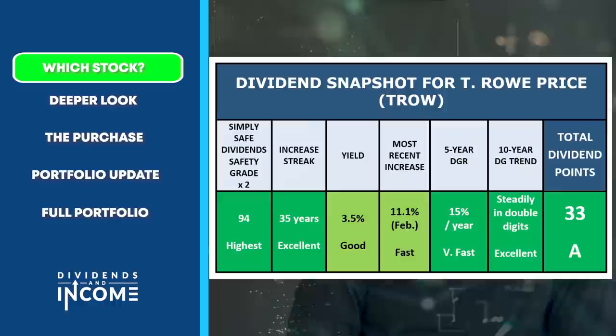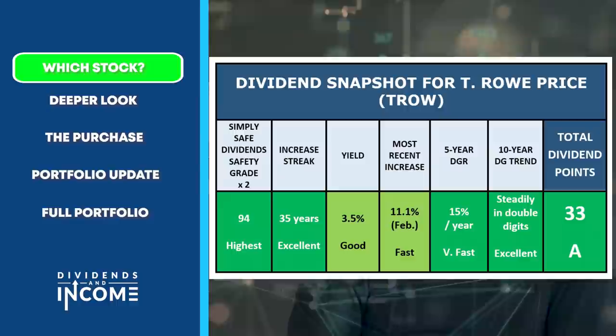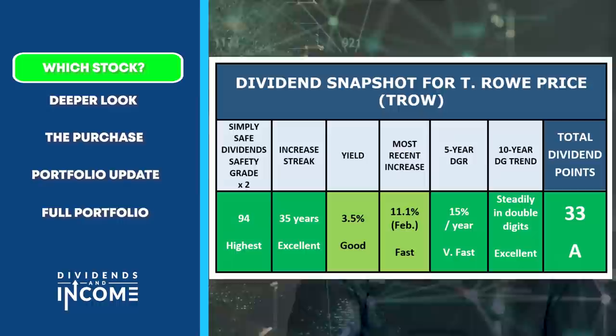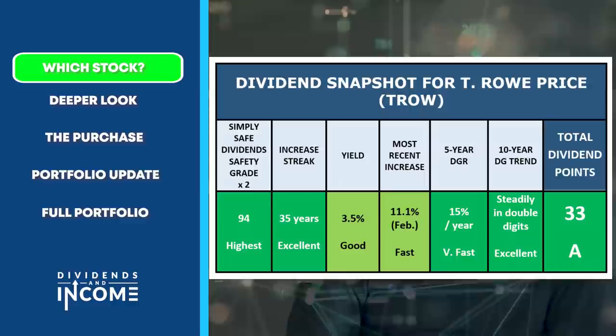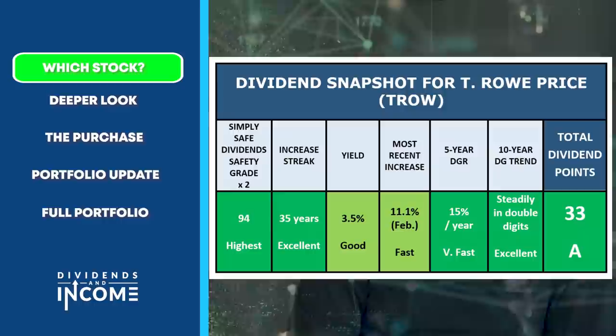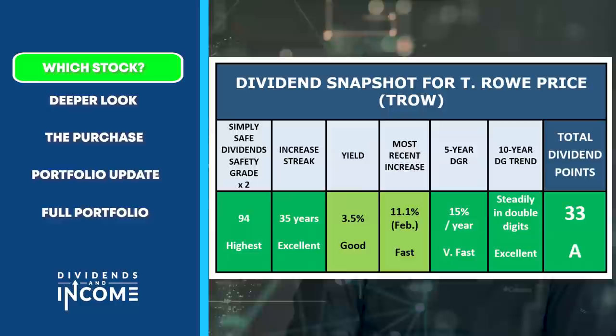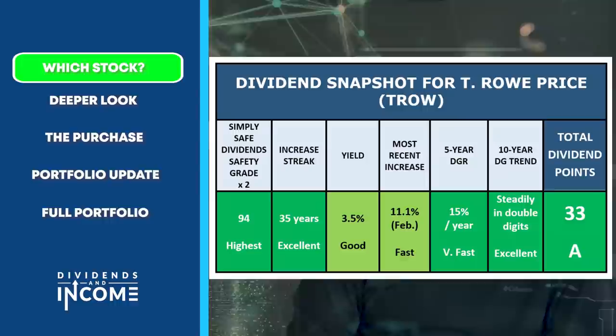Here's how T. Rowe Price scores on the dividend snapshot. It has a high-tier dividend safety score from Simply Safe Dividends. It's increased its dividend annually every year for 35 years in a row. It yields 3.5%, its most recent increase of 11.1% was made in February, and its five-year dividend growth rate is 15% per year. The trend of dividend increases over the last 10 years has been steadily in double digits. Overall, T. Rowe Price gets 33 out of 35 points on the Dividend Snapshot — also an A.